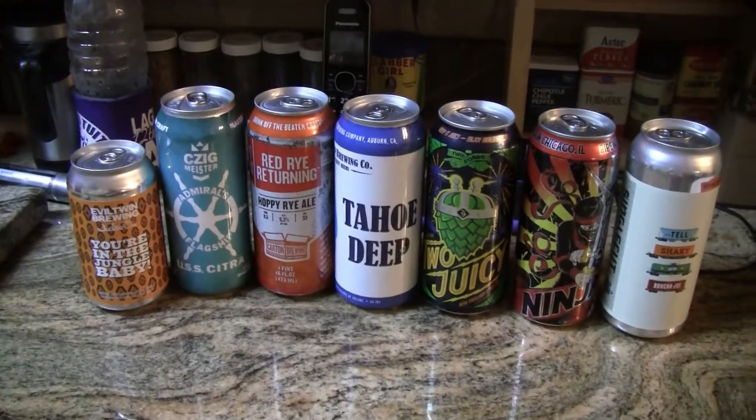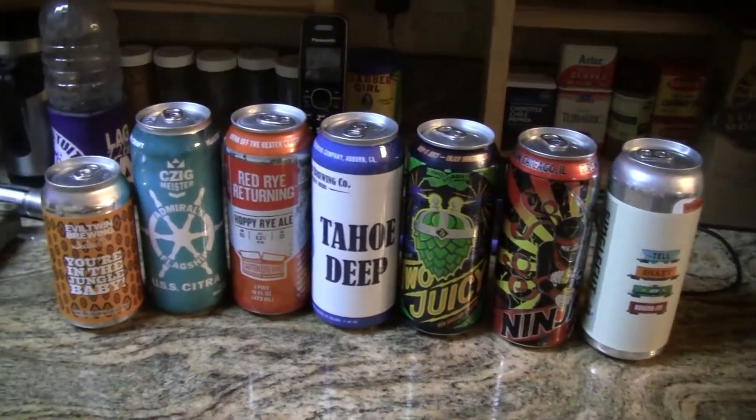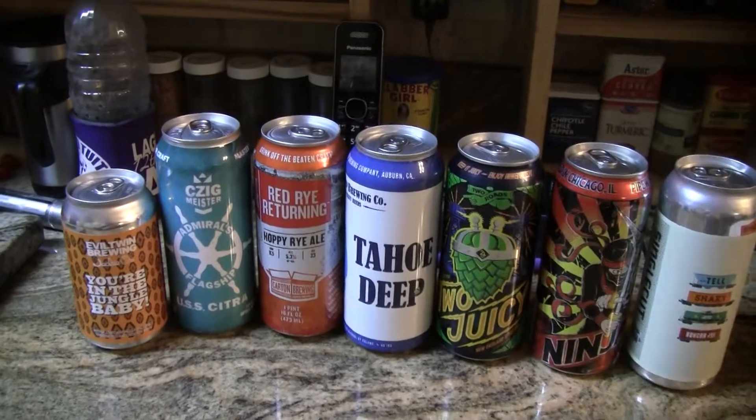Hey guys, welcome to Greg's Beer Reviews. Looky here, look at all these cans. These were sent to me by my brother Rico.